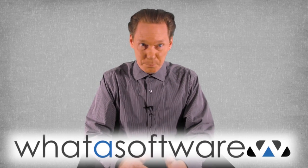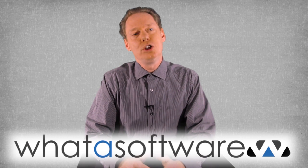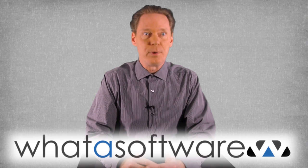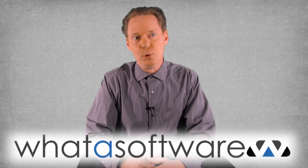Hey everybody, Sherman Morrison here with another business software review from WhatASoftware.com. You know how important effective project management is to your company, and you need the best software you can find, but there are so many to choose from. Let's take a look at one called BillQuick.